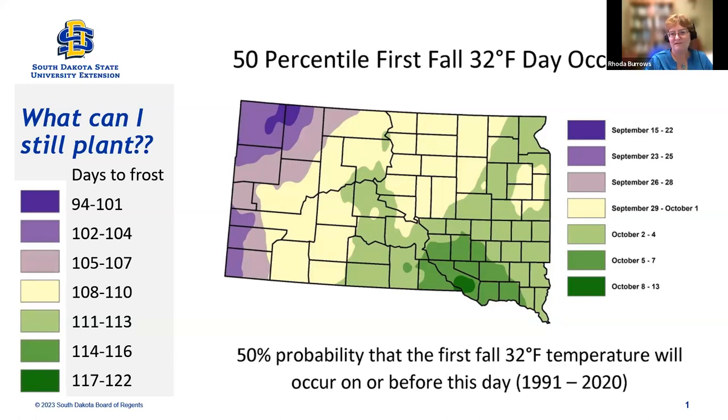If we look at the frost dates, that's for 32 degrees. You can also set for 28 degrees — 32 will kill the really tender things; 28 is more likely to result in a hard freeze. But if we look at the days to frost, even in the shortest growing season areas, we still have almost a hundred days till frost, and most vegetables will mature before a hundred days. Things that might not would be like big pumpkins or some of the larger squash. But many, many vegetables will fall under a hundred days, so basically you're pretty wide open in what you can go ahead and plant.